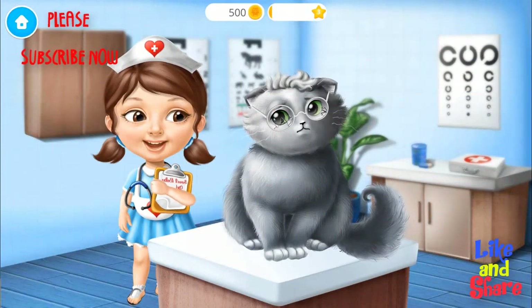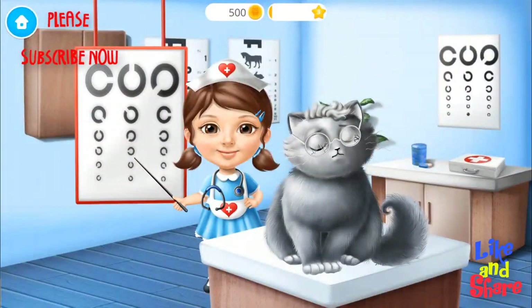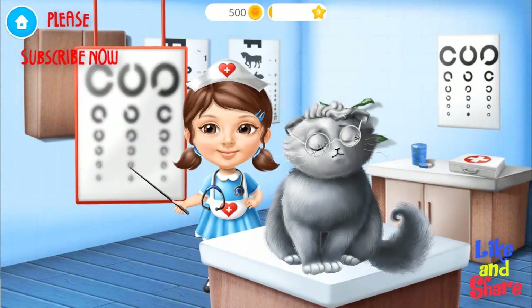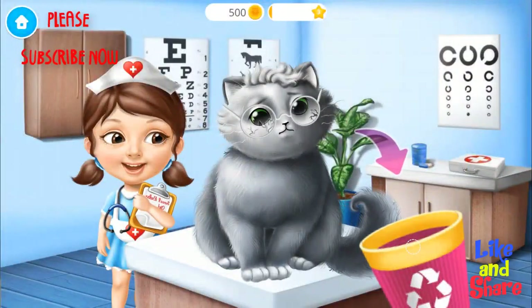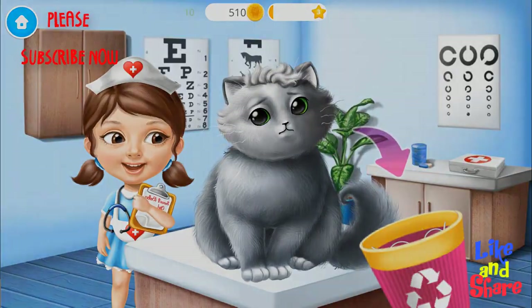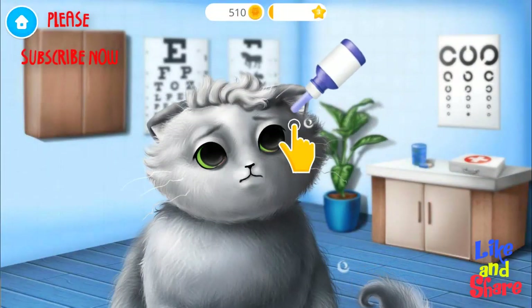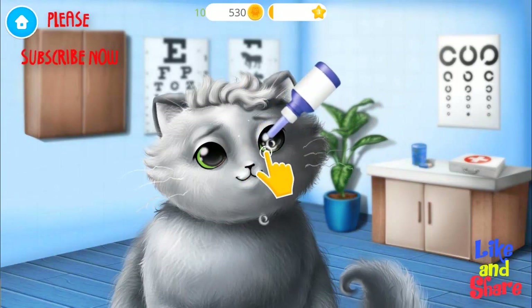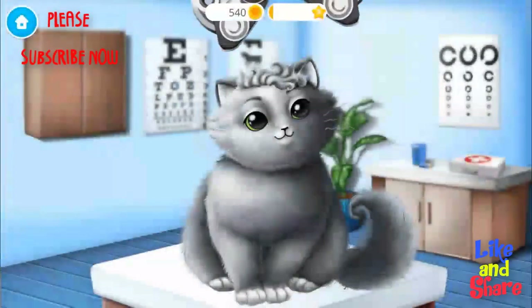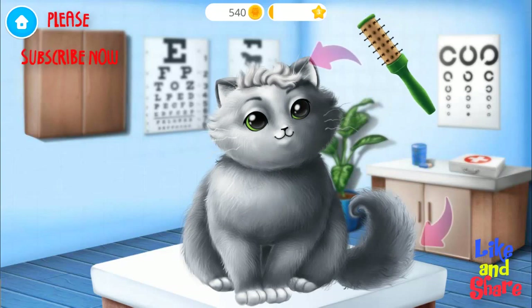Let's treat Whisker's eyes. Whiskers, do you see the fourth line? You need new glasses. Now let's check your vision. Brush here, please.